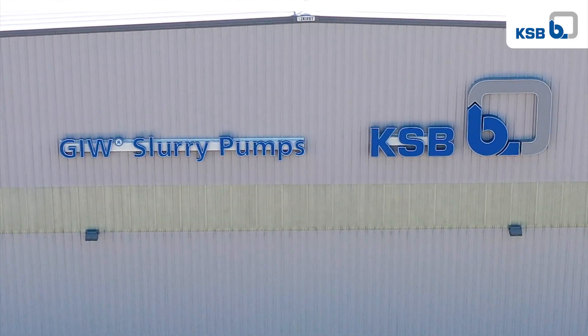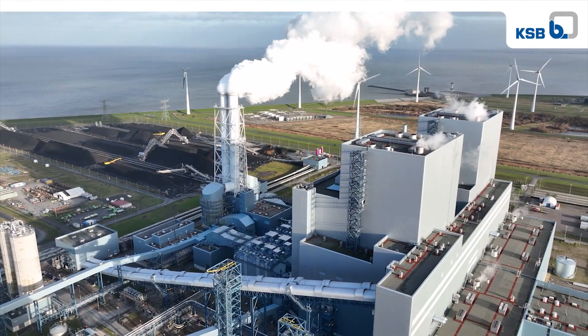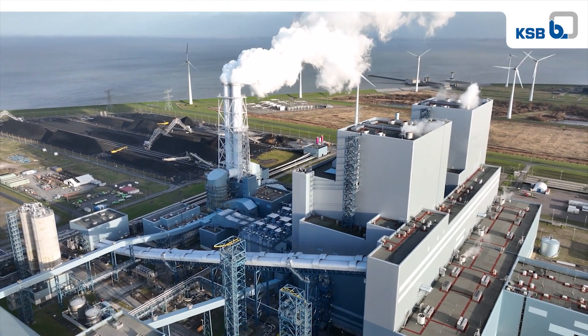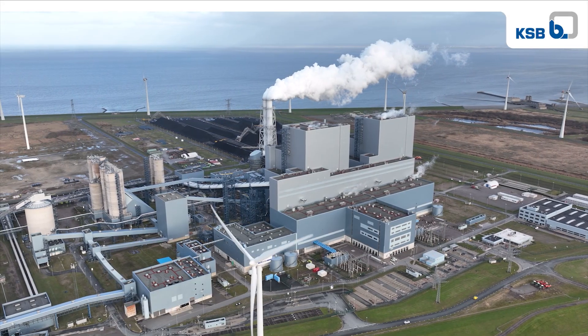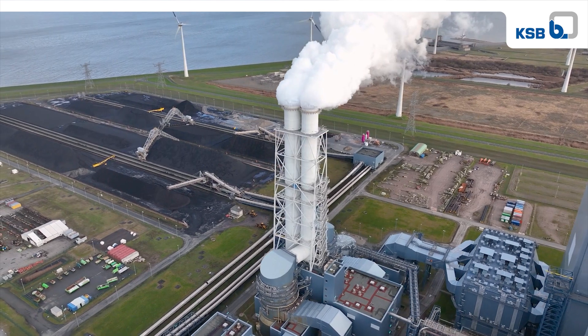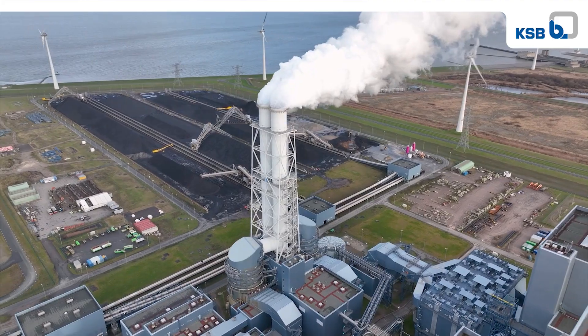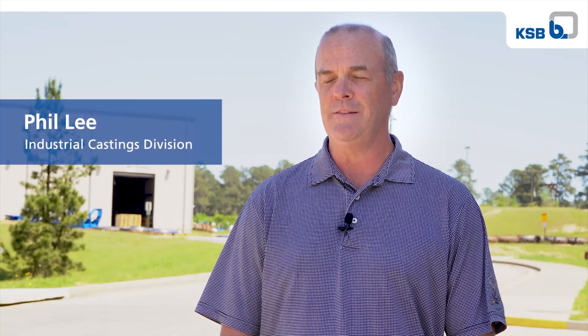GIW is a world leader in the supply of centrifugal slurry pumps. Our elite materials expertise created the first opportunity to supply pulverizer wear parts in the late 1970s, when an electric utility company using our pumps requested that we quote wear components for their coal pulverizer.